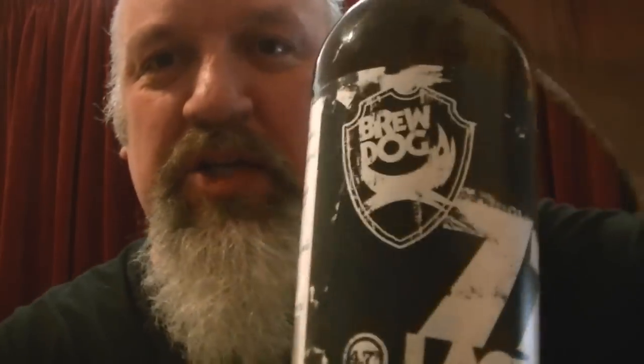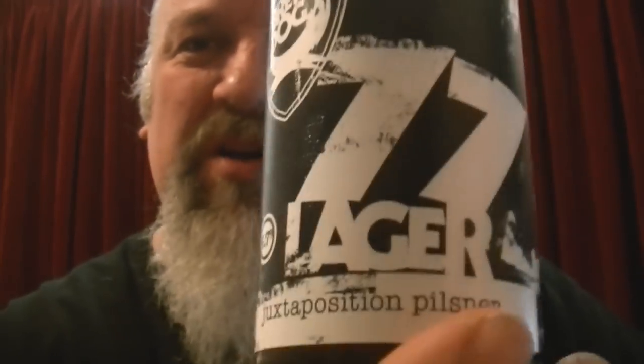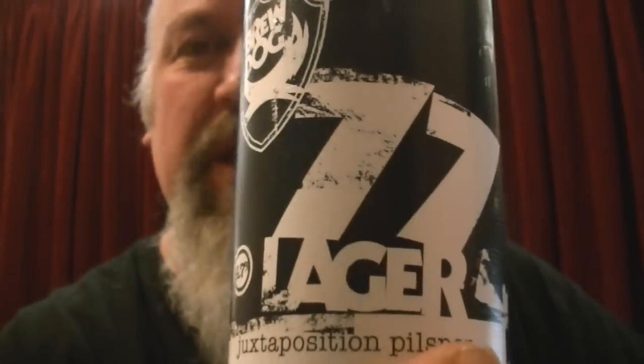Hello, good evening and welcome to Beer Goggles Reviews, and me Terry Kay. I've got a jock one here - jock lager, Brewdog 77 lager. Now what's it say on there? Juxtaposition Pilsner - of course, try saying that with a mouth full of teeth. Try saying it without a mouth full of teeth.